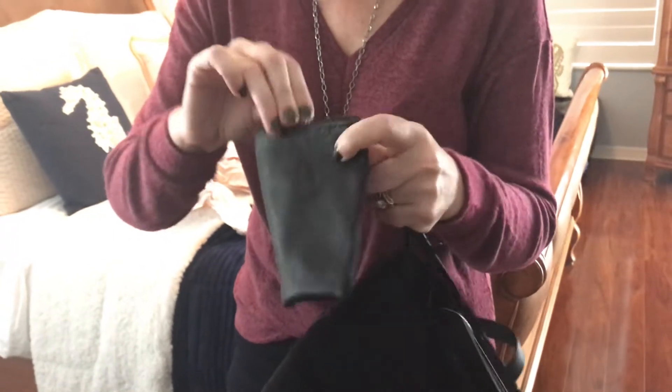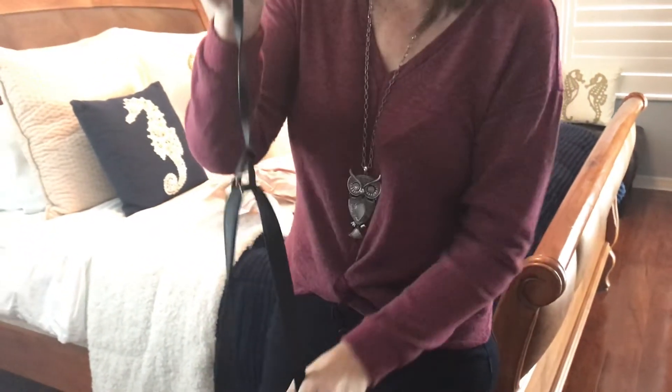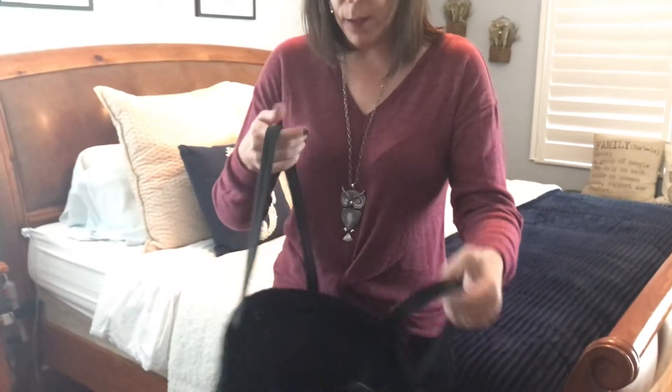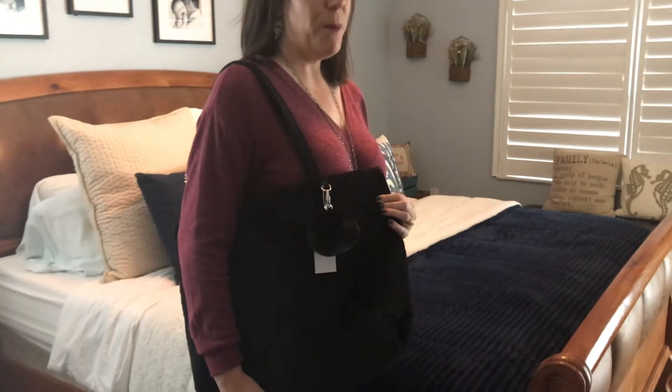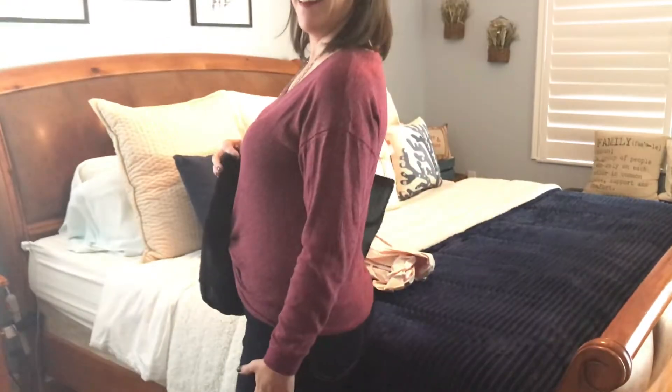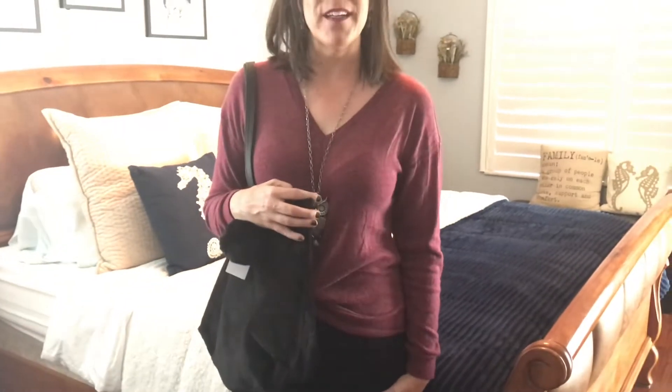They have these purses in many different colors, and for fourteen ninety-seven, what a steal. This whole outfit is so affordable for busy moms on the go. I'll show you my next outfit in just a moment.